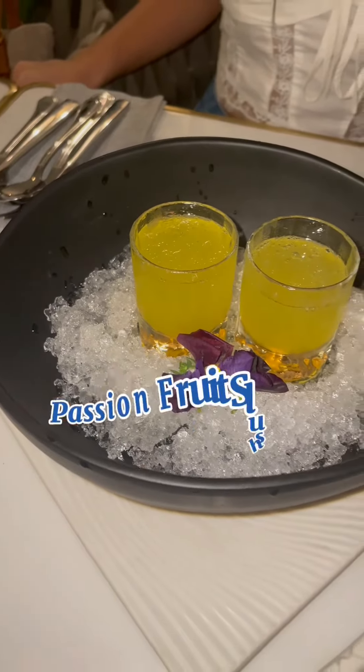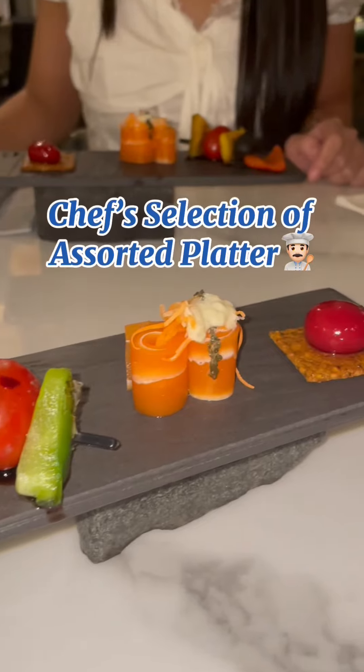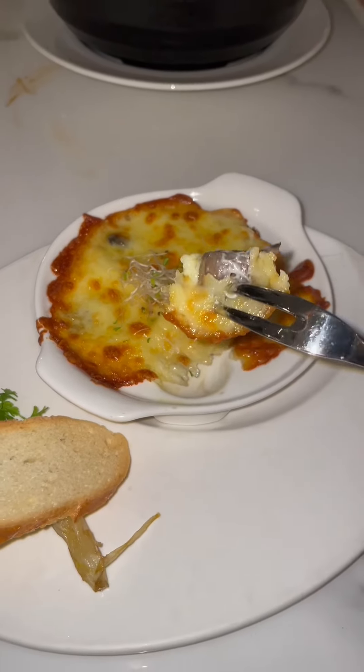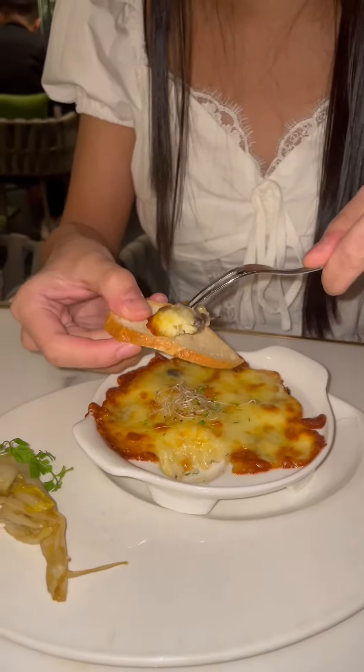First, we had a refreshing passion fruit slushie to cleanse our palates. For starters, we had the chef's selection of a salted platter, and my favourite was the vegan salmon. We chose the billing mushroom on paper hot pot and gratinated champignon with mozzarella for our sides. The champignon looked like escargot and tasted super delicious with the cheese. It was definitely one of my favourites.